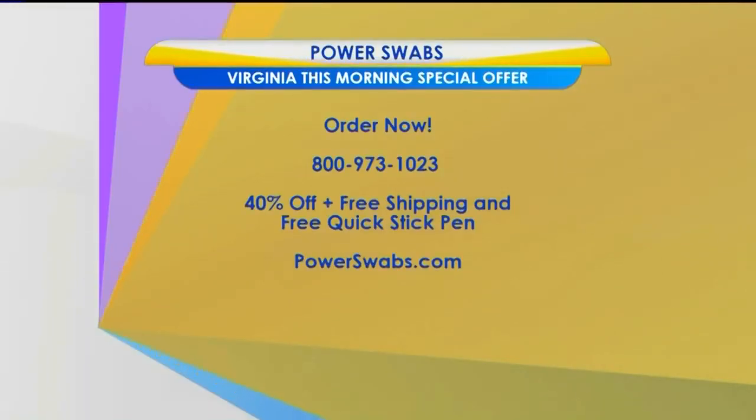Order Power Swabs now by calling 800-973-1023. Take advantage of this special offer: 40% off, plus free shipping, plus a free quick-stick pen. For more information, go to powerswabs.com. Stay with us — Virginia This Morning returns after a quick break.